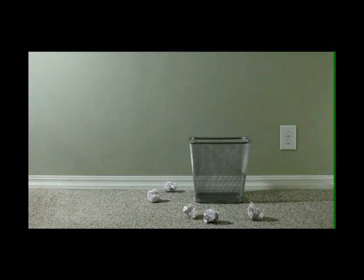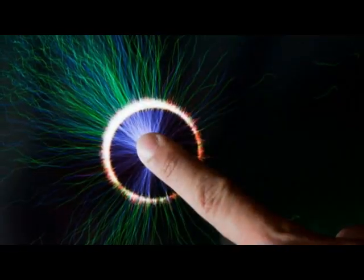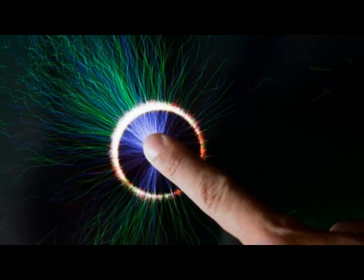Let me introduce you to a proven method to increase clients and income. The new Posture Pro Touch from Ventura Designs.